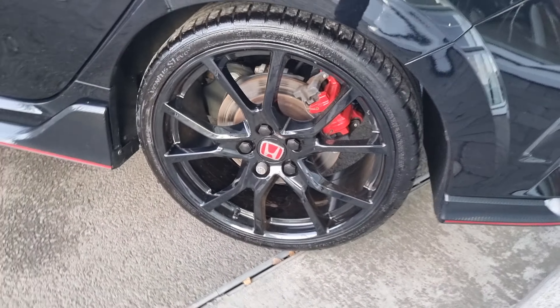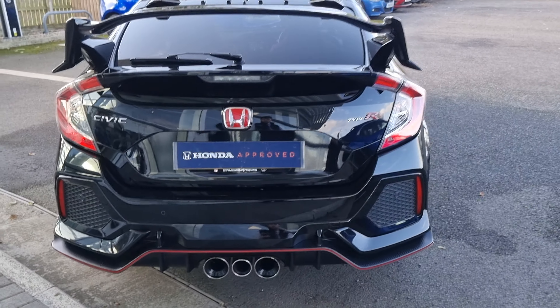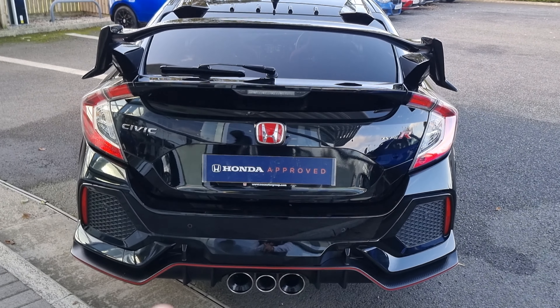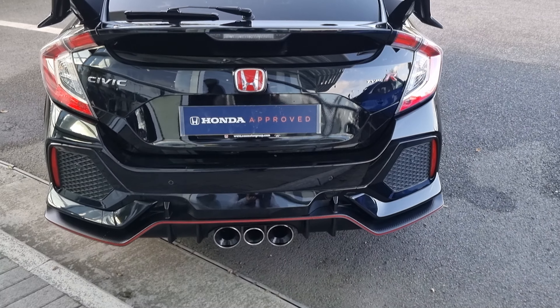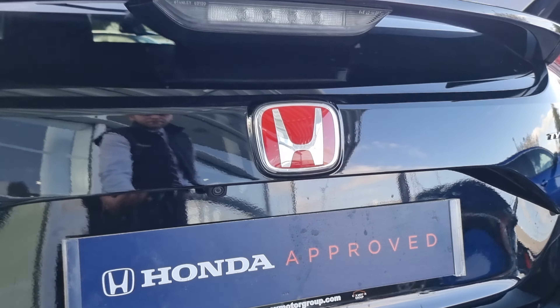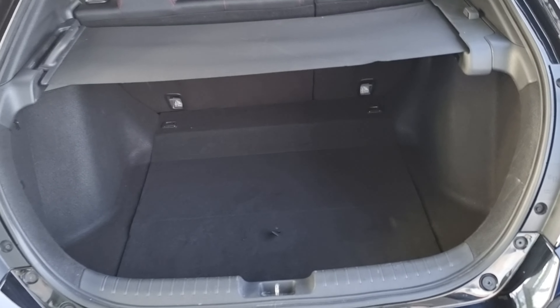Walking around, you will notice at the lower sections of the vehicle you do get the full carbon fiber lower kit, including bumper extenders. You can see the rear diffuser just along there with the triple exit exhaust. You also get a reversing camera just below the Honda badge and four rear parking sensors.